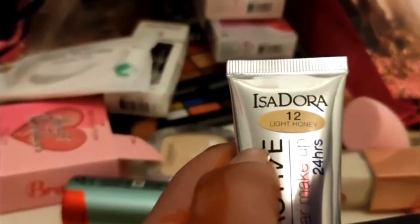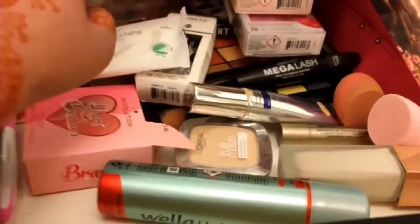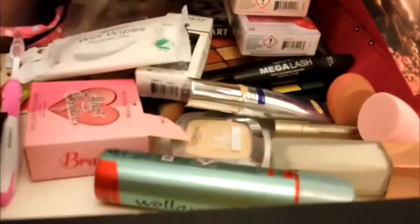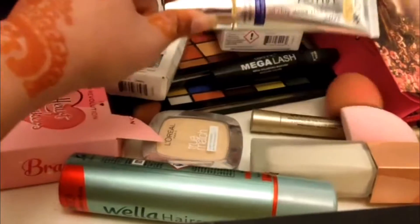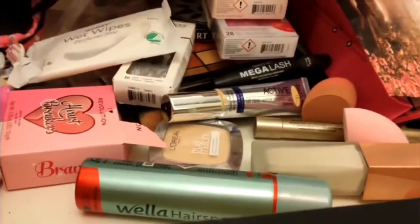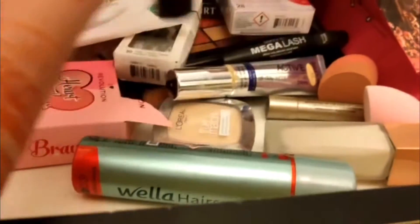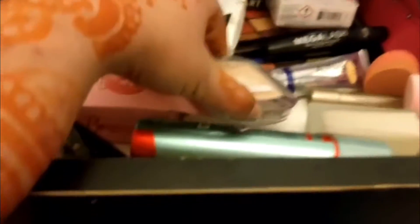Then it's number 12 light honey. First of all I cleaned my face, then I moisturized it. Then I apply all-day wear makeup, then foundation and concealer mix, then face powder. I use L'Oreal face powder.